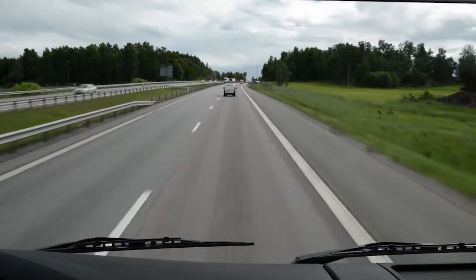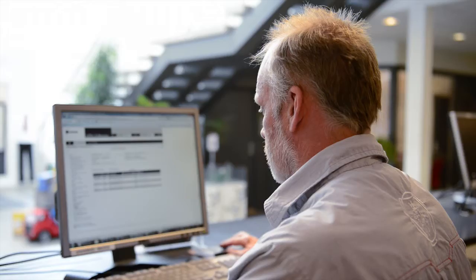While Adam is driving, David at his Scania workshop downloads the vehicle data to check the status of the truck. David can see that there is a fault reported in the differential lock.